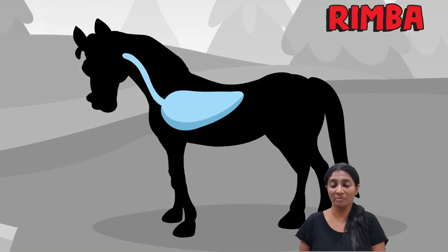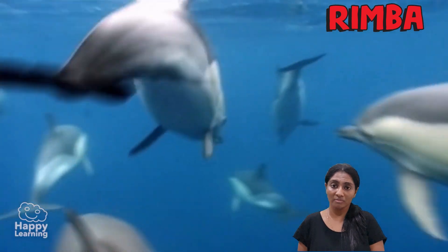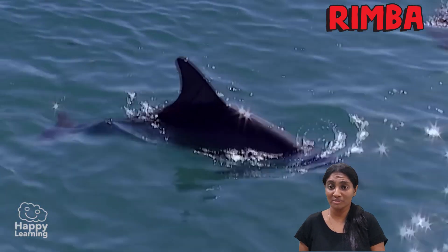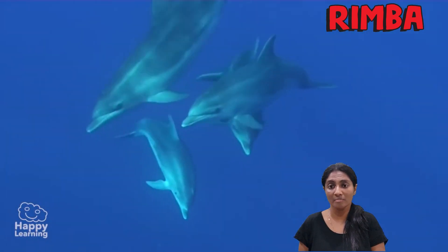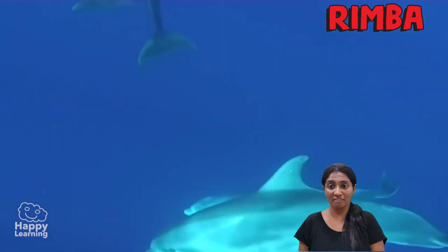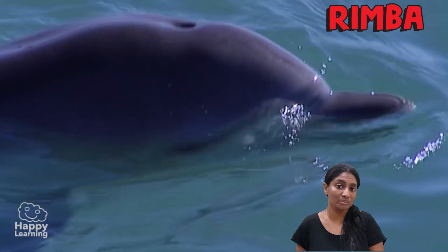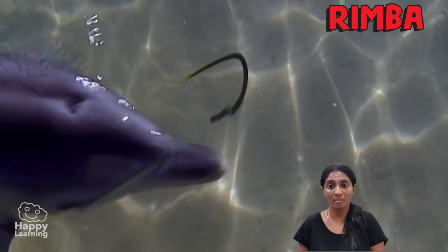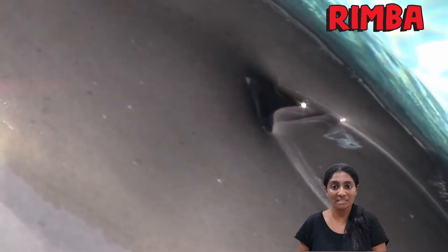All mammals breathe with their lungs, even the ones that live underwater. For example, some people are confused on whether dolphins are categorised as mammals or fish, especially because they live in the water and their entire body looks like a fish. In fact, dolphins are mammals. Unlike fish who breathe using their gills, dolphins breathe air using their lungs through their blowholes located on the top of their head. That's why dolphins take frequent trips to the surface of the water to breathe.